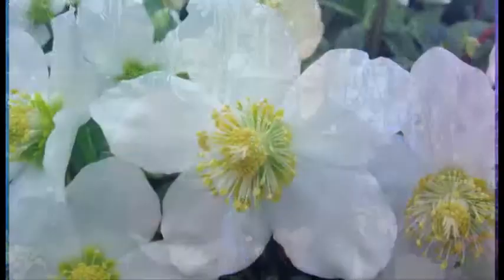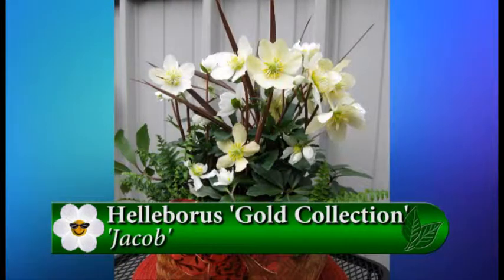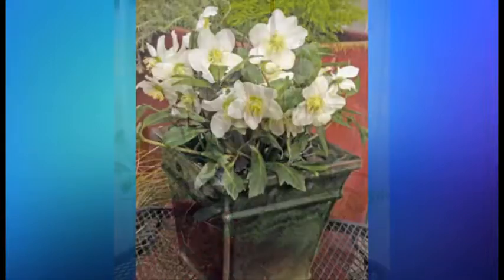Well, one of the last ones was Helleborus Gold Collection Jacob. That Hellebore is starting to bloom right now, right at Thanksgiving. So it's a great holiday accent on your front porch, or in a container, or I might even give it as a gift, because that white flower is just stunning right now.